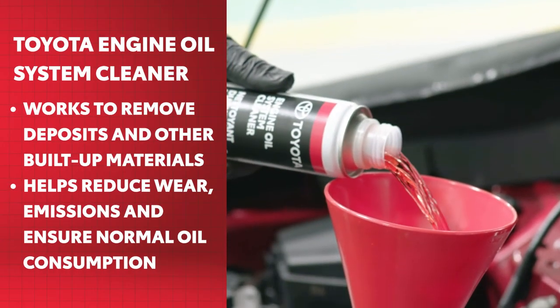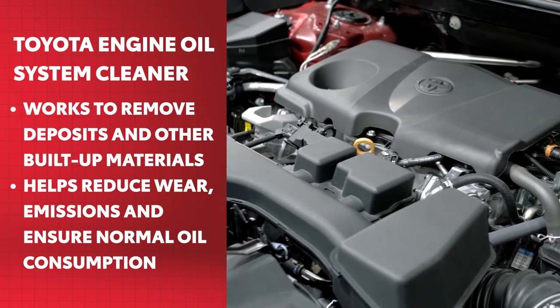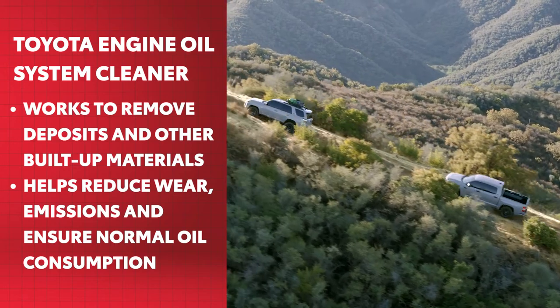Toyota's Engine Oil System Cleaner works to remove deposits and other built-up materials inside your engine, which helps to reduce wear, reduce emissions, ensure a normal oil consumption, and restore performance.